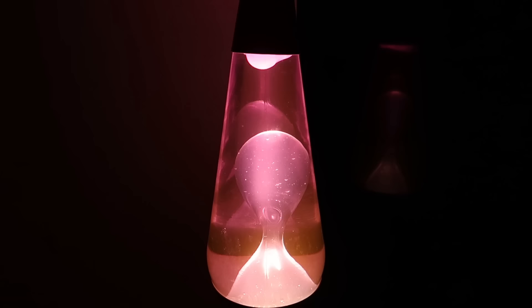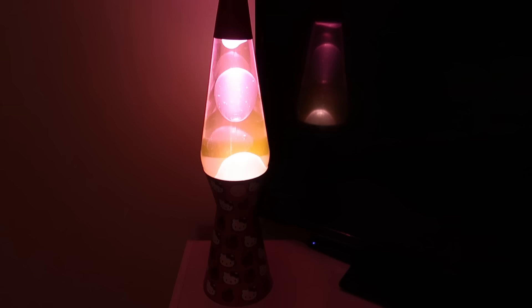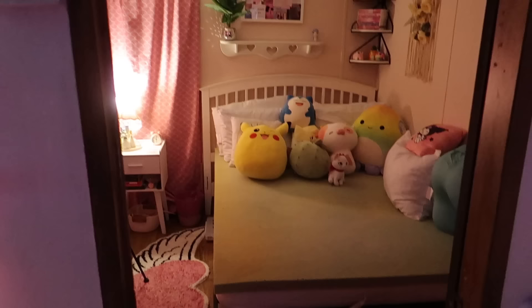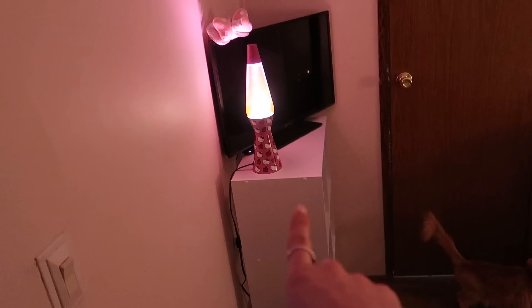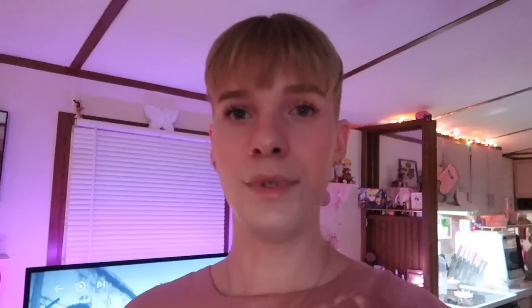I also just threw my sheets and blankets in the washer and dryer. Oh my gosh — look, the Hello Kitty lava lamp is doing its thing! This is really good quality. I should start taking more pictures on this camera. The bedroom is starting to grow on me — at first I was taken aback, but I'm already starting to see the vision. I'm going to get one more of those nightstand pieces and figure out the decorations on the walls.